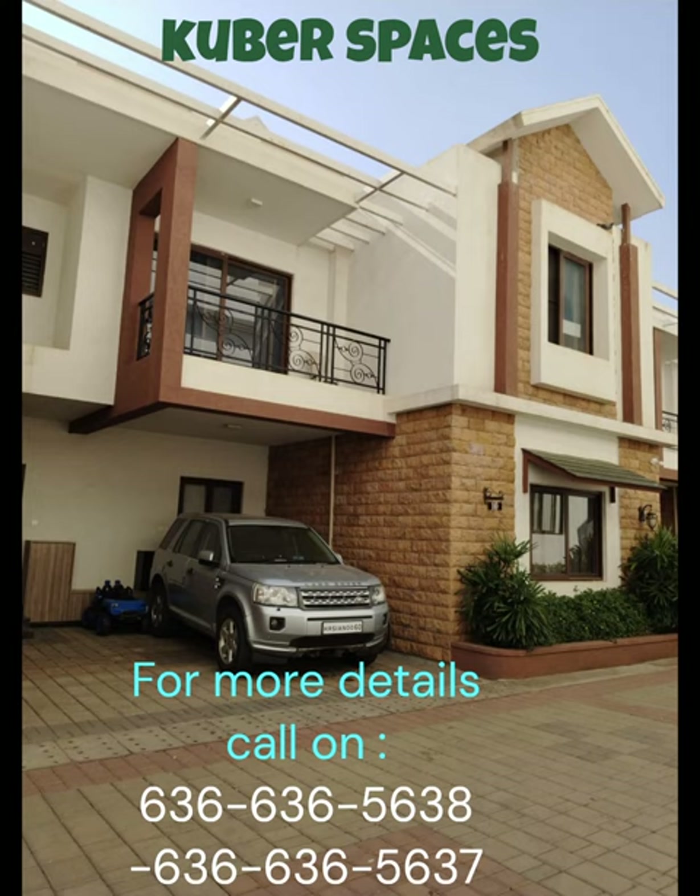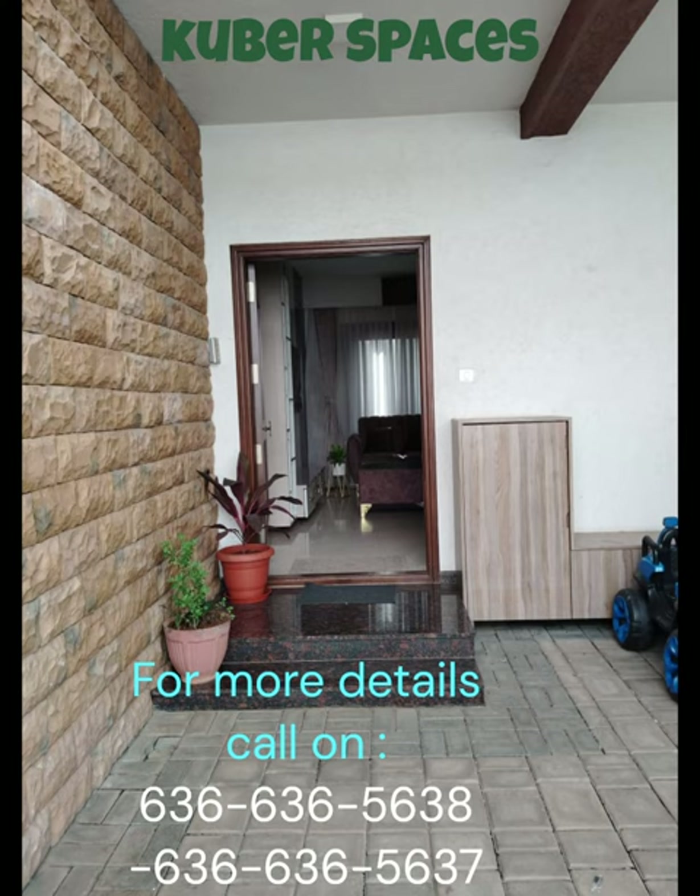Spanning across an area of 3,100 square feet, this Vastu compliant gem offers you a seamlessly integrated space, perfect for a lavish lifestyle. The villa is semi-furnished, ensuring that you have complete freedom to design and decorate it to suit your taste.